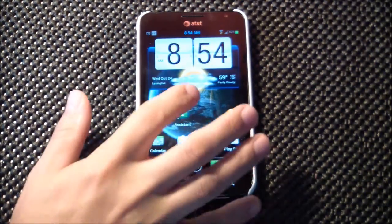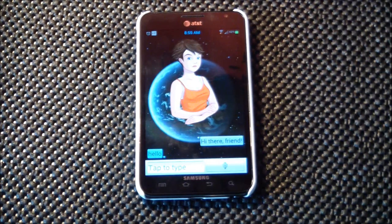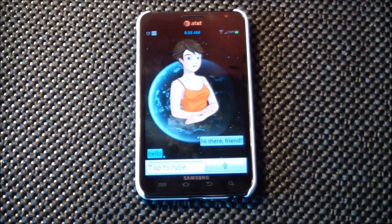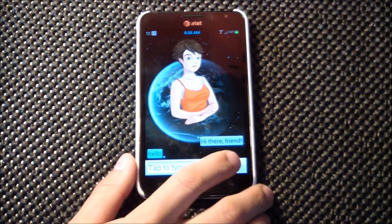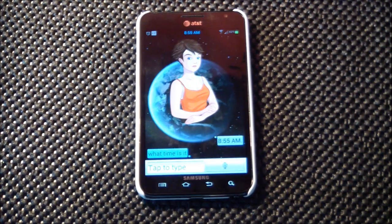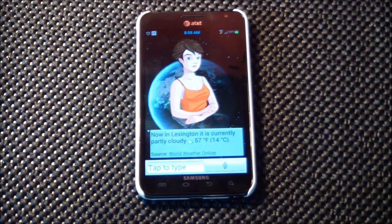Finally, I want to show a personal assistant app. This one is called Speak to It Assistant and it is by far my favorite. These are very much like Siri for the iPhone, only better I think. You can completely customize your avatar if you want to — I'll probably be doing a full review on this application soon. You can use her to access many different systems on your phone just by speaking to her. For example: 'What time is it? What's the weather like today?' And she responds: 'In Lexington it is currently partly cloudy, 57 degrees Fahrenheit, 14 degrees Celsius.'